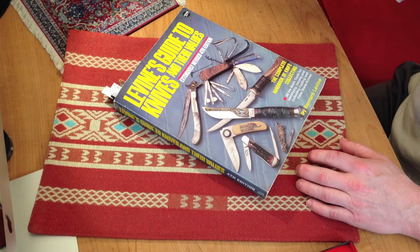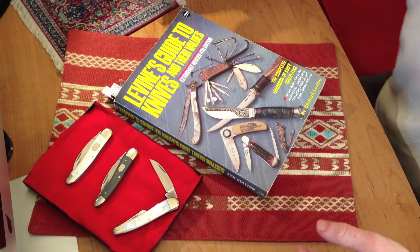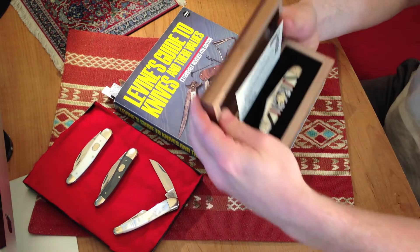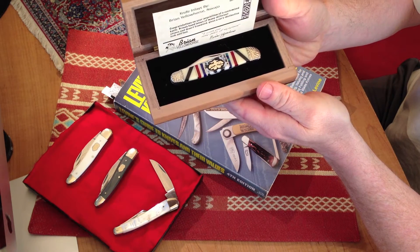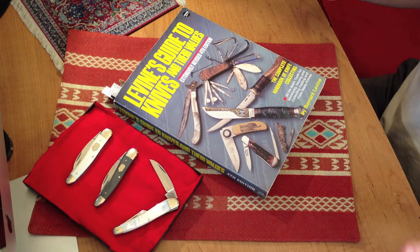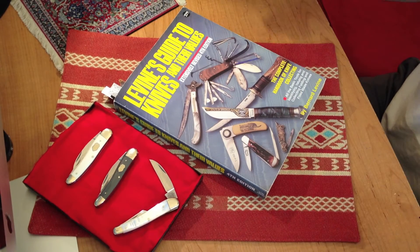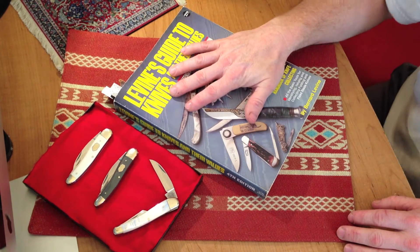Hey folks, another great video coming up here. We've got a KnifeVid. I've got a few knives that I'm going to be showing you — a beautiful Brian Yellow Horse Whittler made by Queen. I'm just going to show you a little deal on how I price my knives and what's a great book for you guys to pick up.